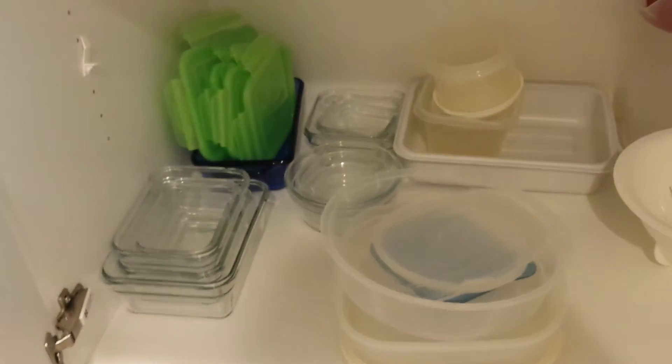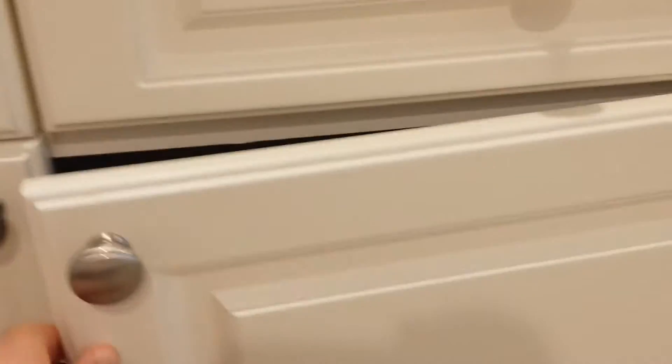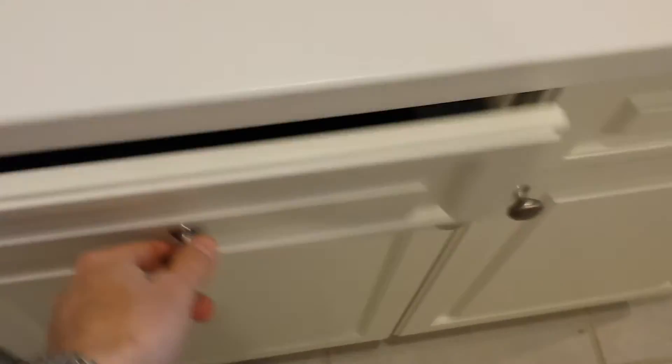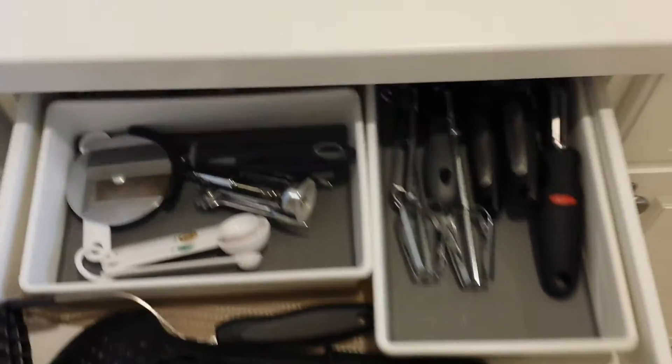On the right side of the fridge we have plates, glasses, and cups. Underneath there we have a blender, pitcher, and various Pyrex dishes. In the drawers we have silverware and more utensils.